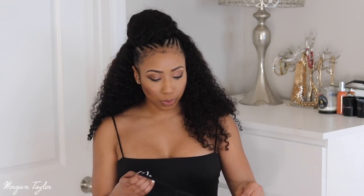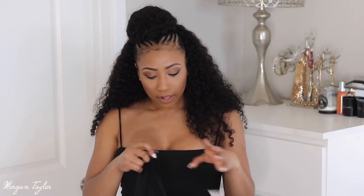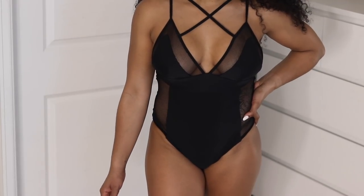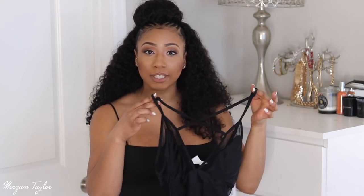Next up we're moving into swimwear. I got two swimsuits — a one-piece and a two-piece. The first is a black mesh one-piece in a size six, which I usually wear in their swimsuits. In the front it has a cross detail and it's mesh around the chest area and the sides. It's also mesh at the sides around your stomach. It's a very cute one-piece — they have a lot of great one-pieces on their site and this will be perfect for the beach.